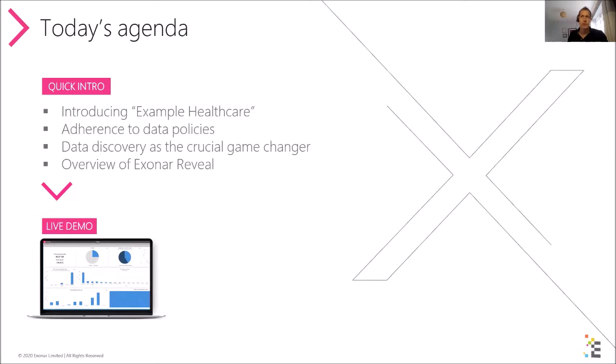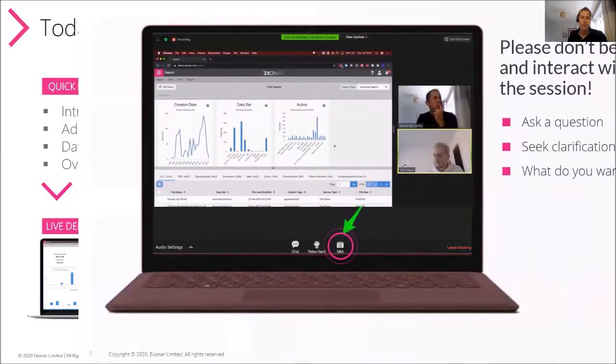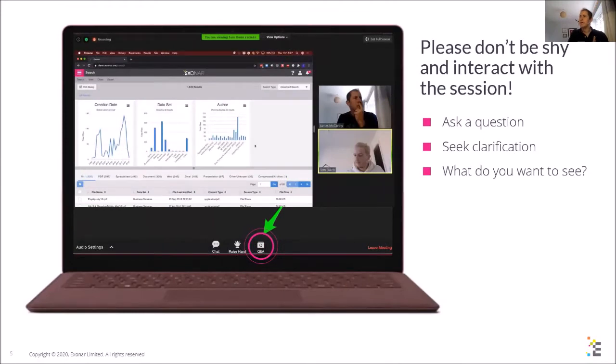Today's agenda is very simple. We're in the quick intro at the moment, then I'm going to introduce a fictitious company for the purposes of today's demo. We're going to talk about data policies, briefly cover how Xonar Reveal works, and then go straight into demoing three scenarios. Please don't be shy — interact with the session. There's a Q&A button towards the bottom of your screen; please use that to ask questions as we go.